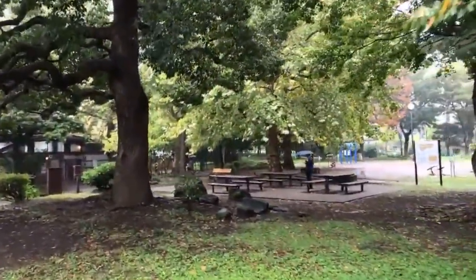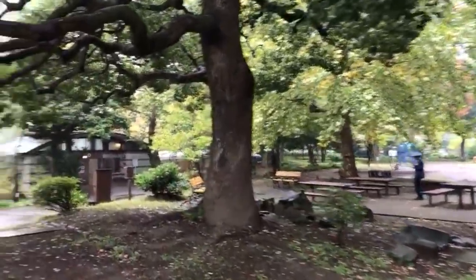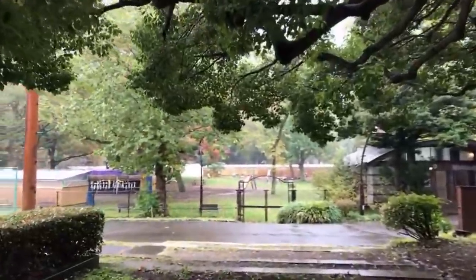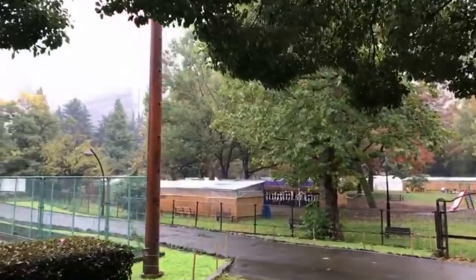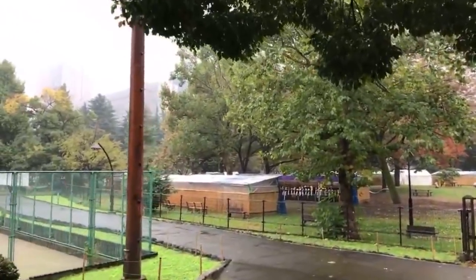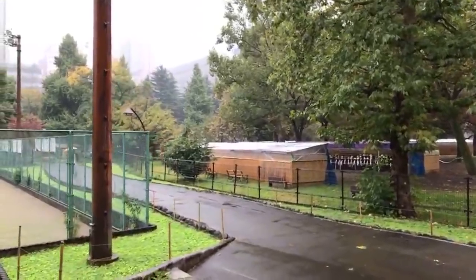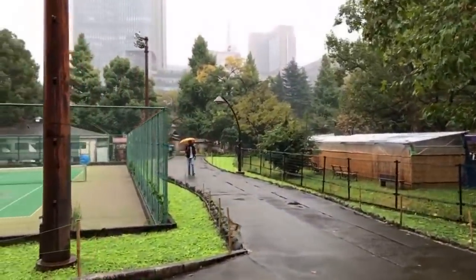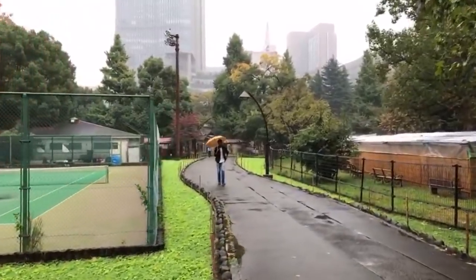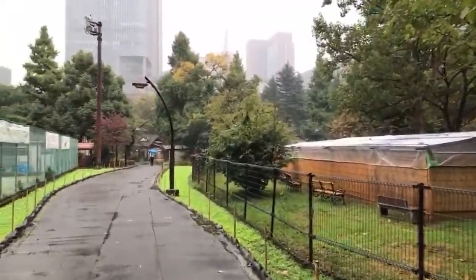I'm going to walk a little bit around Hibiya Park and make my way back to Yurakucho Station. It's raining, but one of the things about being out in the rain is that the greens are even greener — try to look at the bright side. There are a lot of historical places to cover, especially up in Tohoku and down in Mie and the Kansai region — there's just too many things to cover. That's the great thing.